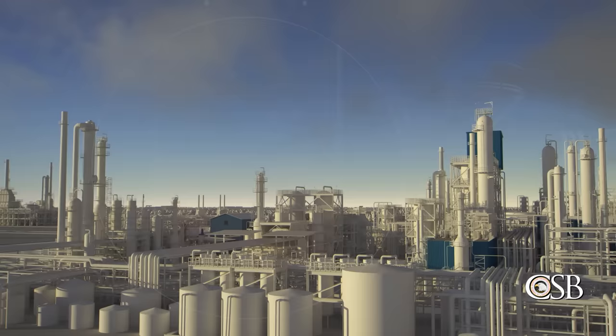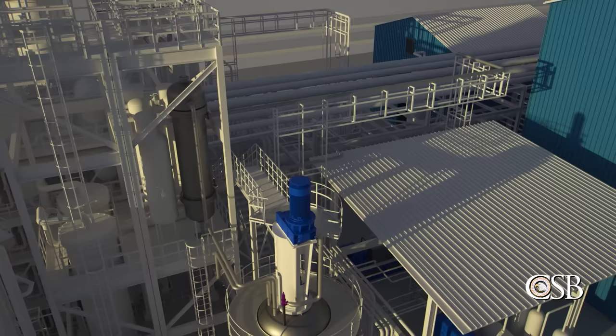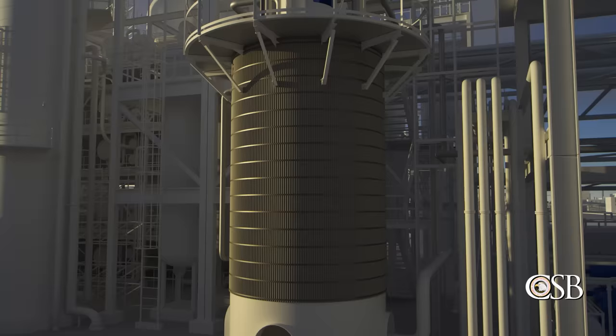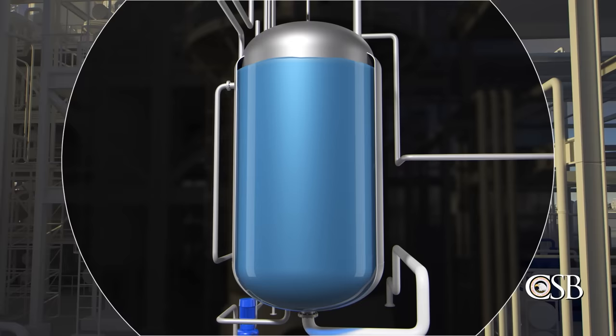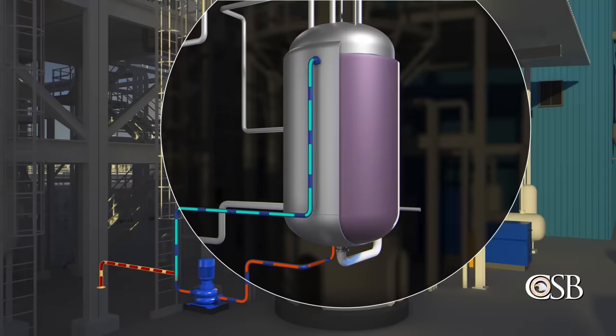Around 7 a.m. on May 19, a supervisor noticed the low temperature in the reactor and instructed operators to stop circulating the chilled liquid through the heat exchanger. The reactor was surrounded by a heat transfer jacket, which uses water to control the temperature inside the reactor. To further help warm the reactor, Carrare personnel periodically added steam to the jacket, increasing the temperature of the water.